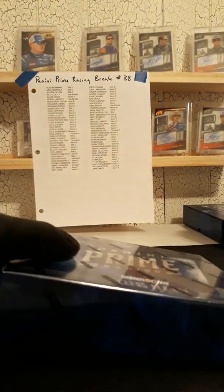Sealed box 2018 Panini Prime, break number 38. Good luck everybody.